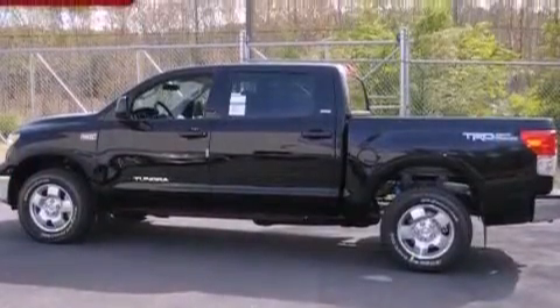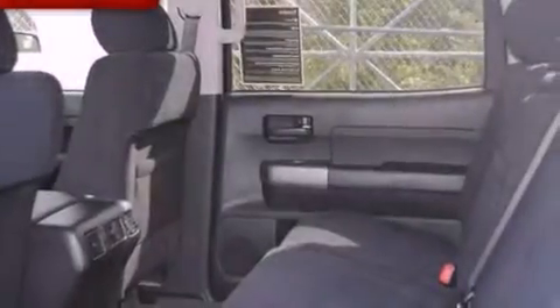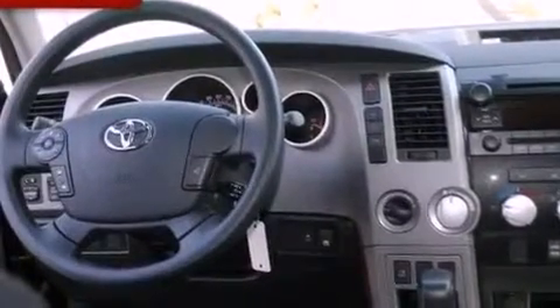Additional features include 18-inch alloy wheels, a low tire pressure indicator, a keyless entry system, and XM Satellite Radio, which streams commercial-free music, news, sports, and more.